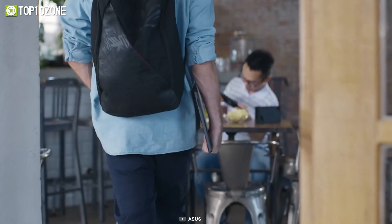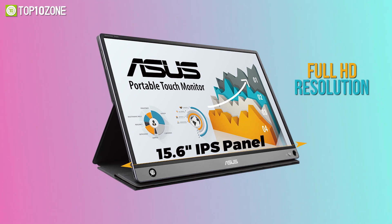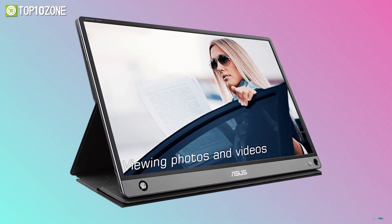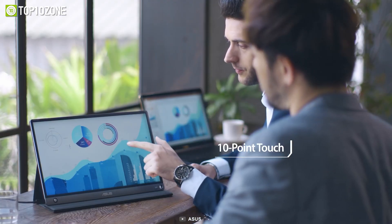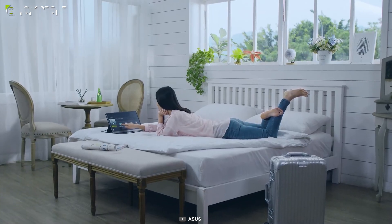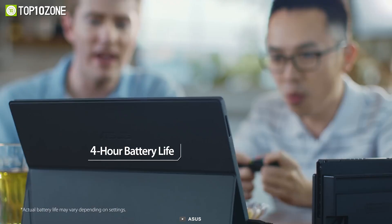Tap into productivity with the ASUS ZenScreen Touch MB16AMT, a slim, compact portable monitor that is a treat for touchscreen fans. It features a 15.6-inch IPS panel with Full HD resolution, a 700:1 static contrast ratio, and 250 nits peak brightness for clear details and vivid colors. With up to 10-point multi-touch support, it offers responsive and intuitive input so you can get tasks done more efficiently.